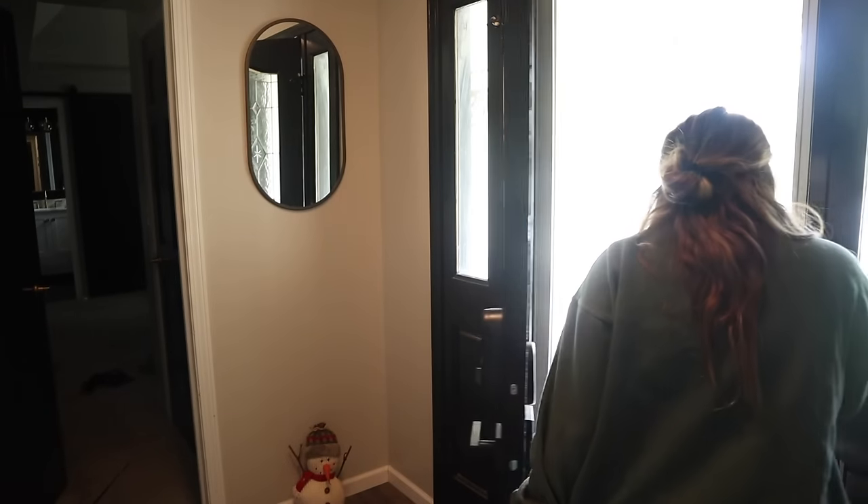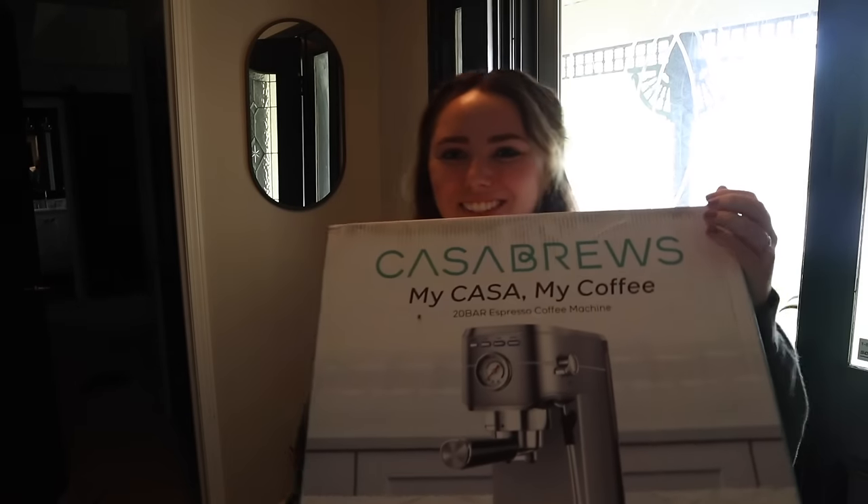I literally just got the email and saw the doorbell notification — delivered, it's here! And my husband texts me 'coffee' immediately, like it is time. So I was about to start doing work but I guess we're gonna try to make some espresso first and then we'll work. Let's grab the package. I'm so excited!